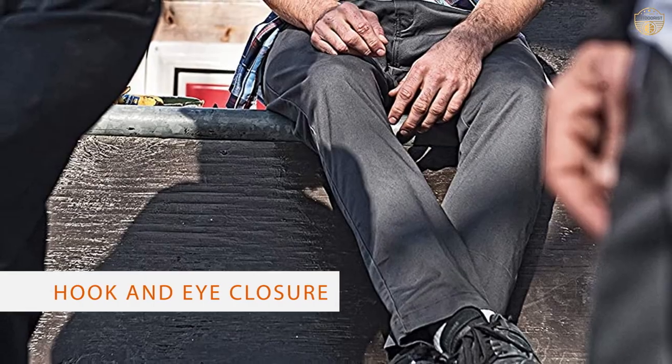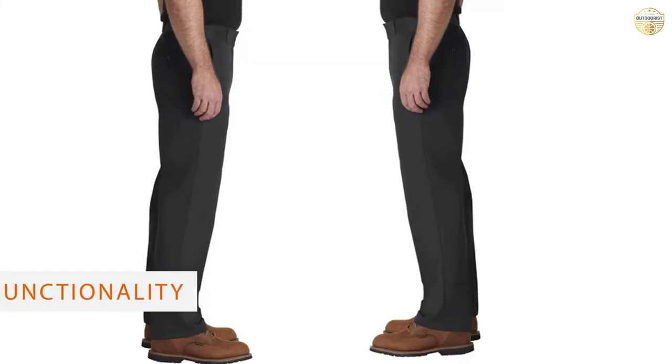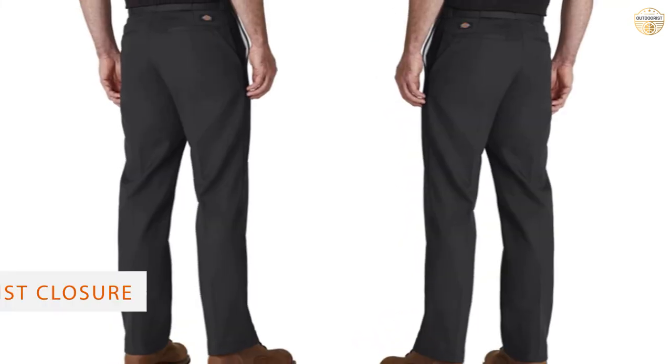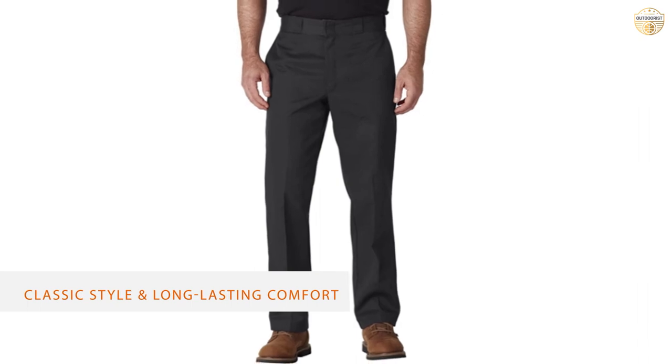Number five: Dickies Men's Original 874 Work Pant. Get more for your money from these comfortable, good-looking utility pants. Built of sturdy fabric for durability and easy care, the flattering flat front looks sharp wherever work takes you — from the office to the back shop to the backyard. Tradesmen swear by the 874's comfort and durability, while office guys praise the look, fit, quality, and price.